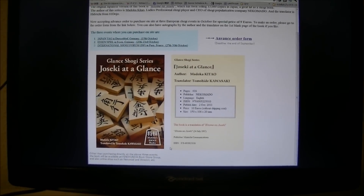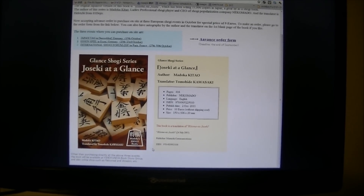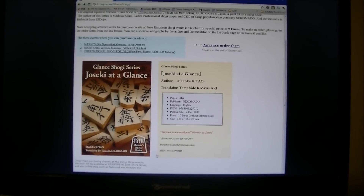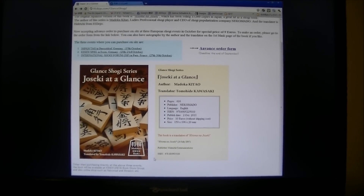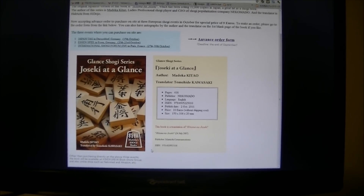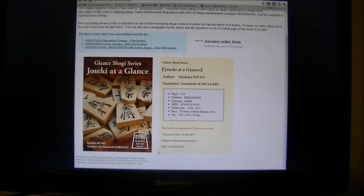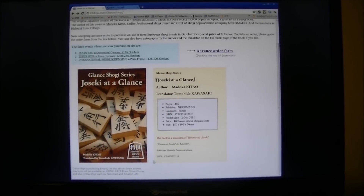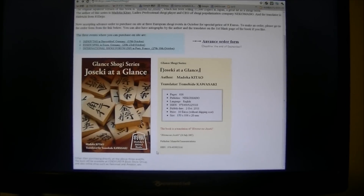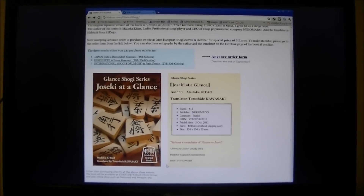Without shipping cost. To buy this, we will be selling on the internet — we will try to find a way to sell through the internet, probably through the Nekomado shop in Japan. And if you want to find it in a bookstore, it will be sold by Kinokuniya Bookstores Group, which has branches in Japan, the US, and some other countries.